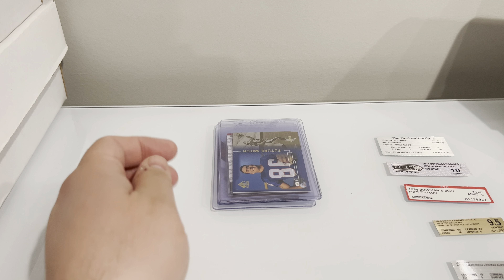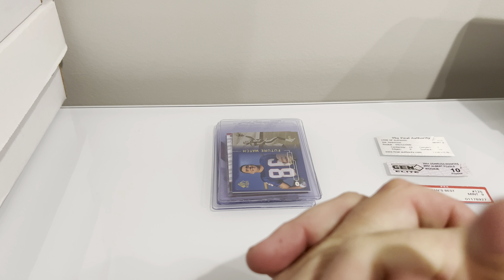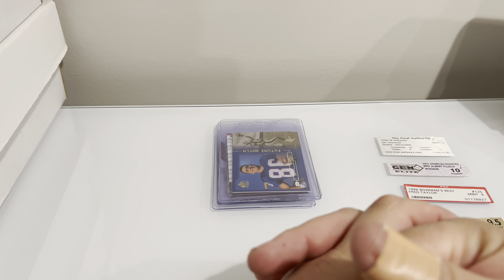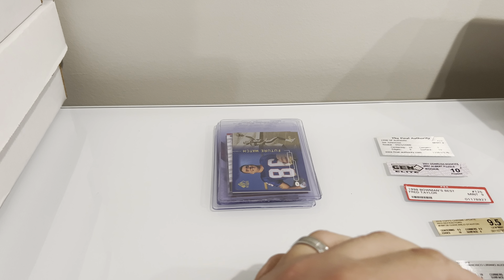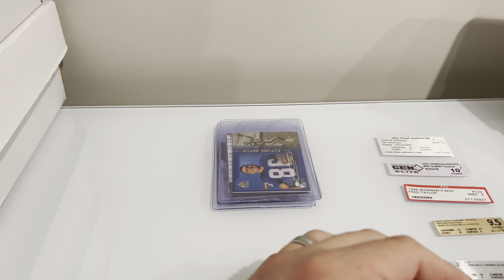A couple BGS ones that I don't collect BGS for my collection — that's just my personal preference. And then one that I could have sent back to PSA to have re-holdered simply because it was in an old PSA label. But I'm just having some issues with them right now, so I decided not to even give them the money to re-slab it. So I snapped it out.